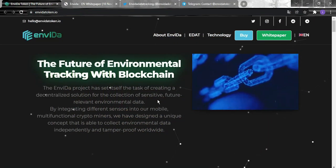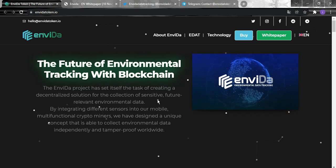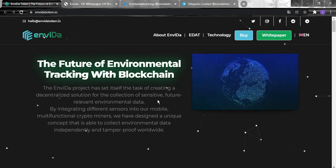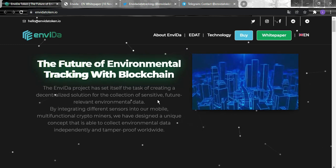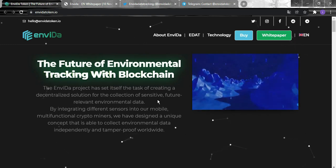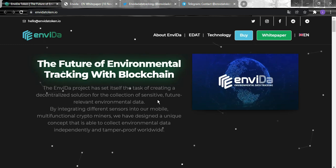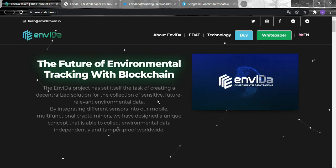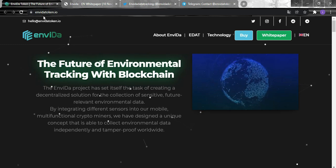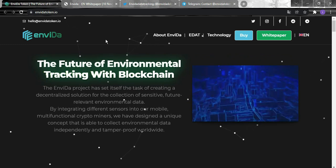Hello, crypto world! We are back with a brand new project and a brand new idea. Don't forget to hit that like and subscribe button. In today's video we're going to be talking about Invida — as you can see in front of you, the website is invidatoken.io. We will learn what Invida is and what task this project has set itself.